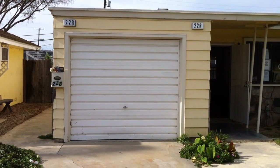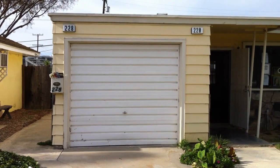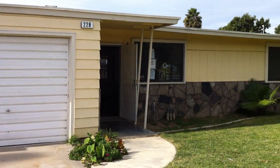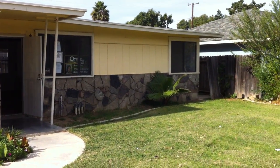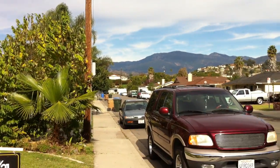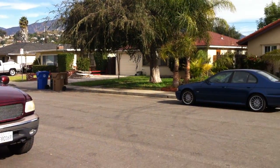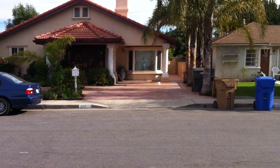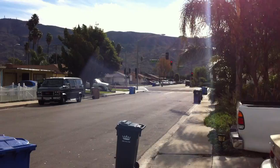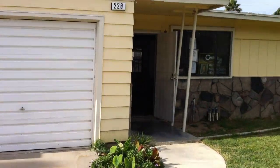Today is November 29th and we are at 228-229 Craig Drive. This is the front of the property. Craig Drive is a roundabout type street that goes around in a horseshoe shape. That would be the intersection of Craig Drive and Harvard Boulevard. Let's go inside the property.